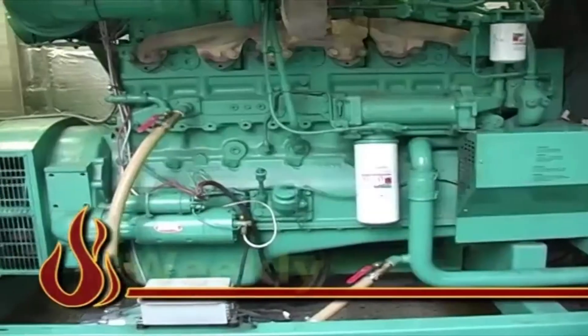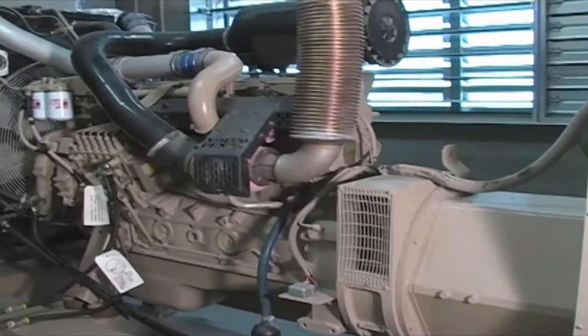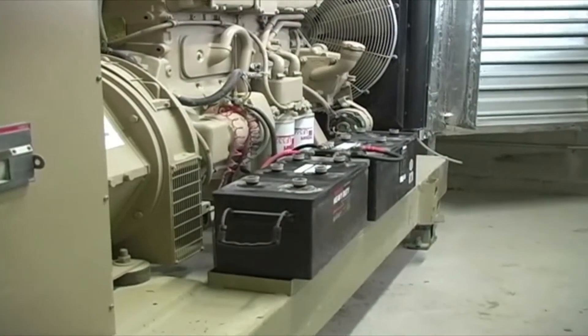Weekly maintenance for emergency power systems requires only a check of the system components. If you are unsure about certain aspects of the weekly report, contact your generator technician for further assistance.